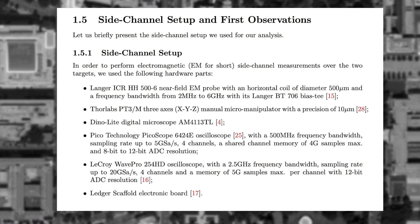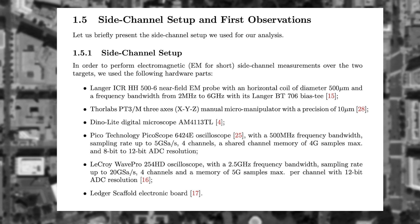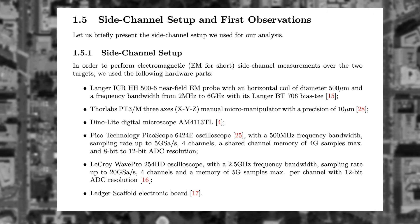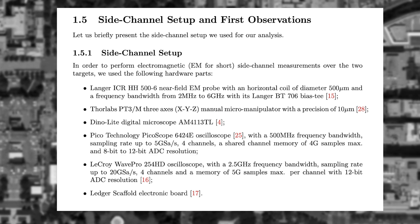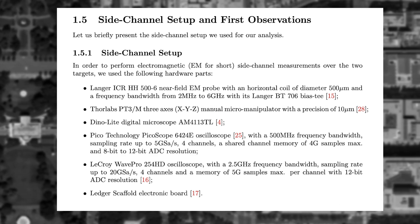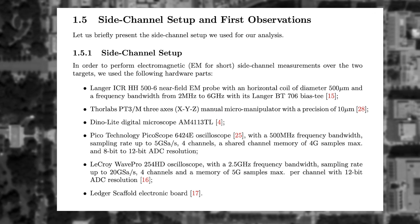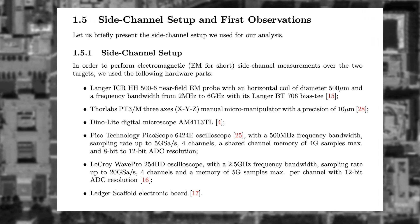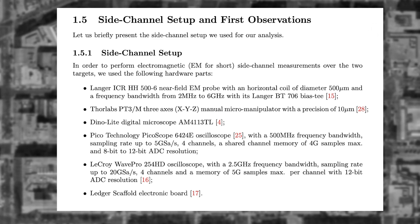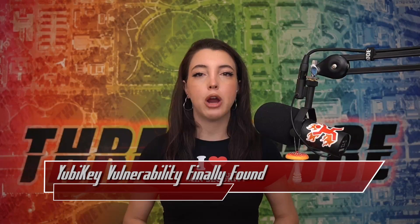Executing the attack requires a lab of its own. The team at NinjaLab used an electromagnetic probe, a micromanipulator, a digital microscope, two types of oscilloscopes, and more to carry out their side channel measurements. In the write-up, they mentioned that while their setup cost upwards of 45,000 euros, they believed that a setup costing around 10,000 euros would also be viable.